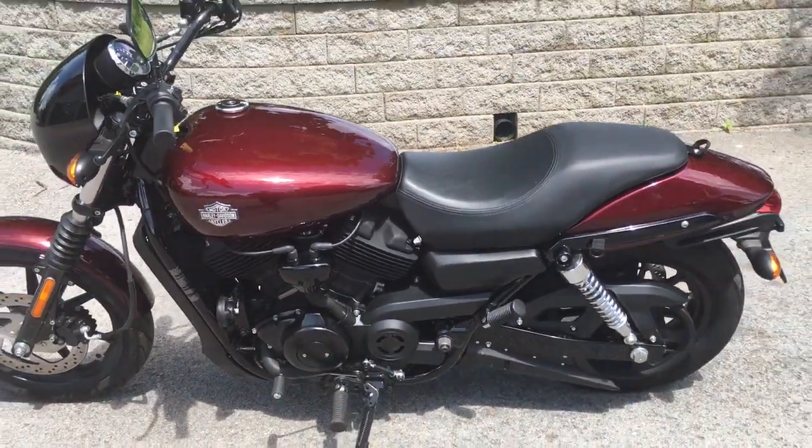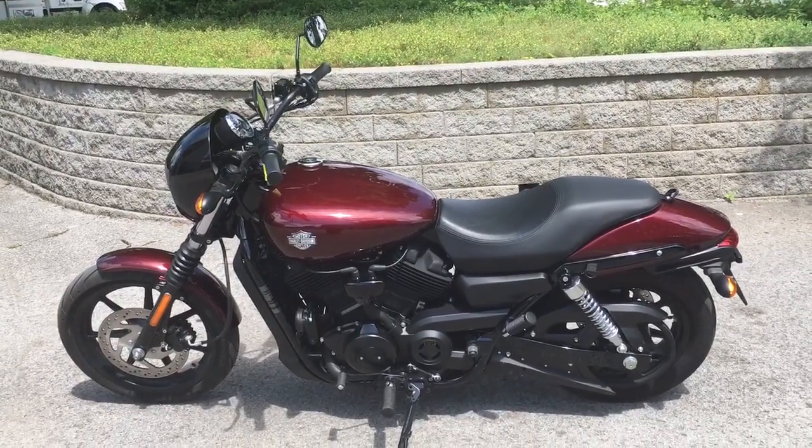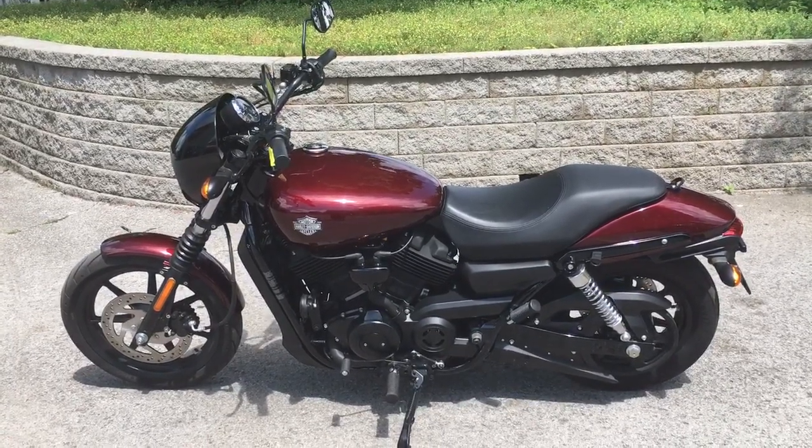I suggest you come down and take it for a test ride — chances are you'll probably end up taking her home. We're Harley Davidson of Cool Springs, 7128 South Springs Drive in beautiful Franklin, Tennessee.